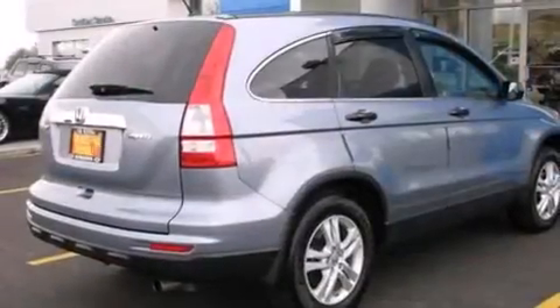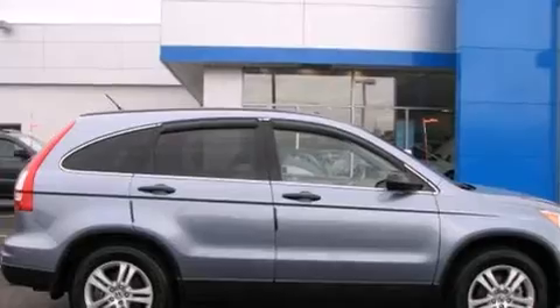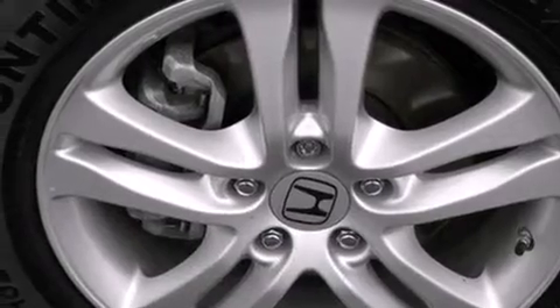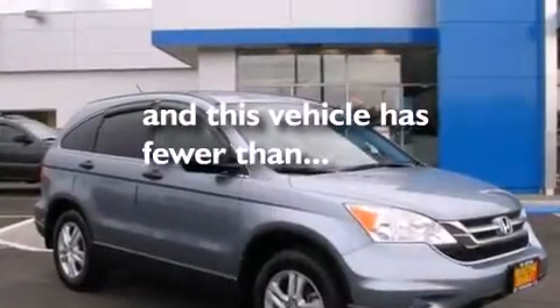The following features are also included: air conditioning, cruise control, full power accessories, front multi-stage airbags, latch-ready child seat anchors, a rear window defroster, a security system, advanced compatibility engineering body structure, a keyless entry system, and this vehicle has less than 35,000 miles.